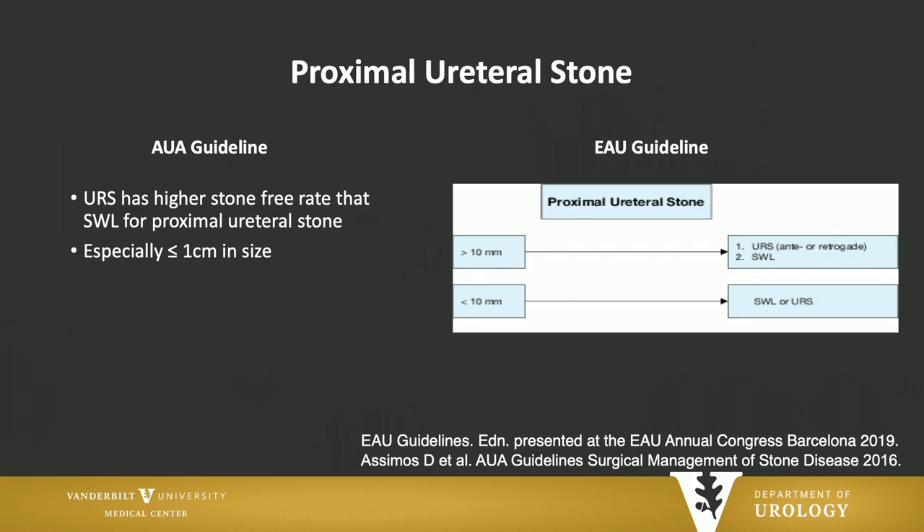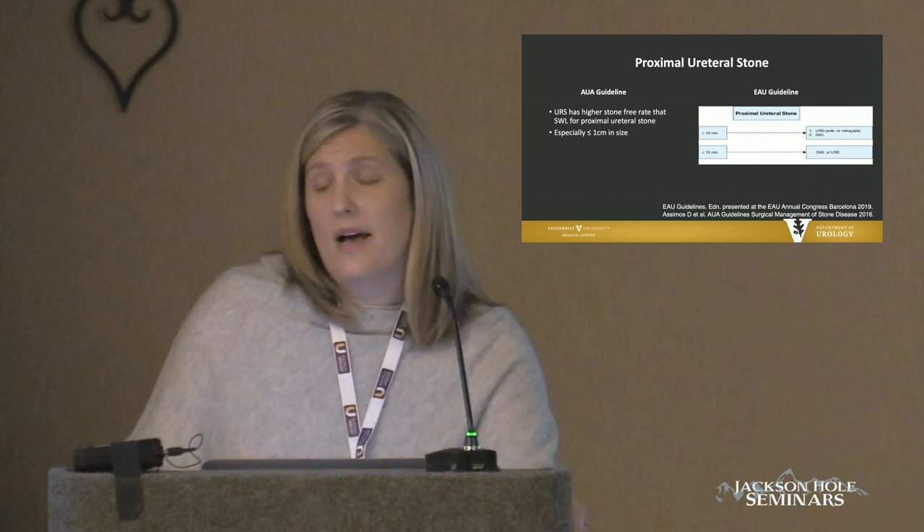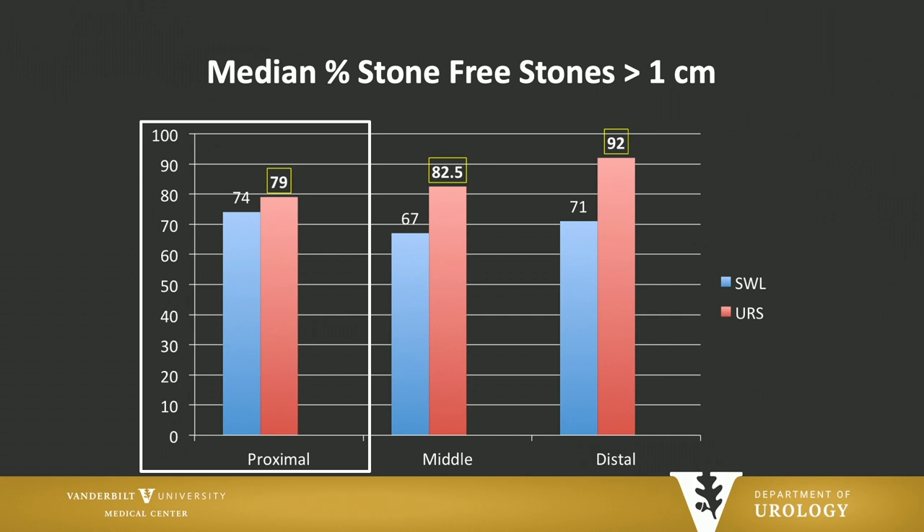For proximal stones, the AUA guidelines recommend ureteroscopy, although we recognize the best data is for stones less than 1 centimeter. The EAU guidelines differ in that they agree ureteroscopy is preferred for proximal stones greater than 10 millimeters, but for less than 10 millimeters, results of shockwave and ureteroscopy are pretty equivalent. The AUA meta-analysis shows for less than 1 centimeter proximal ureteral stones, 85% versus 67% stone-free rates; and for greater than 1 centimeter stones, the bars are much smaller — 79% versus 74%.